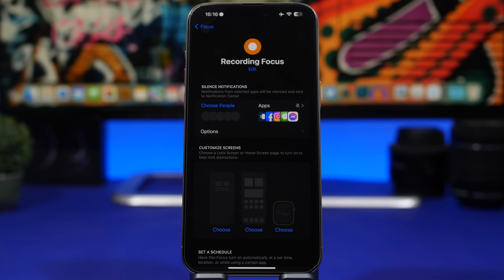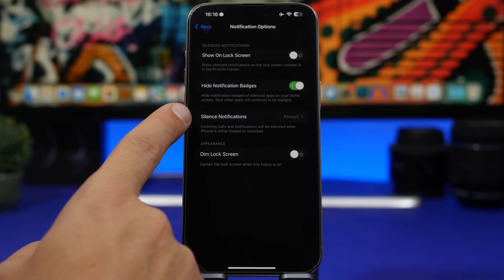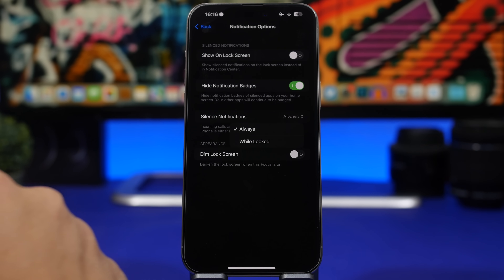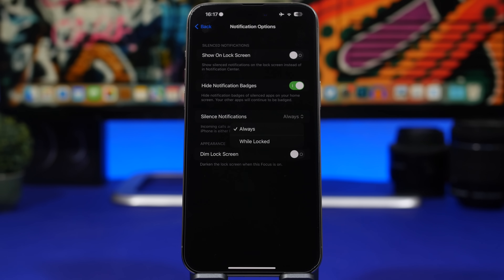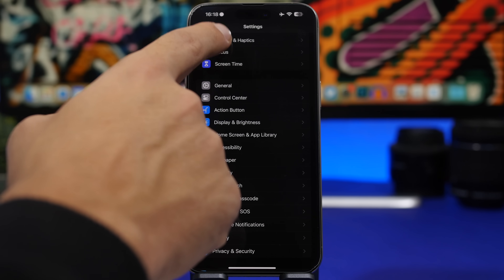Back in Focus modes, under Options, you'll find a button called 'Silence Notifications.' You can choose 'Always' or 'When Locked.' With 'Always,' notifications are always silenced. But if you prefer notifications only silenced while your device is locked, choose 'When Locked' — that way, when you unlock your device and are actively using it, you'll receive notifications as normal.